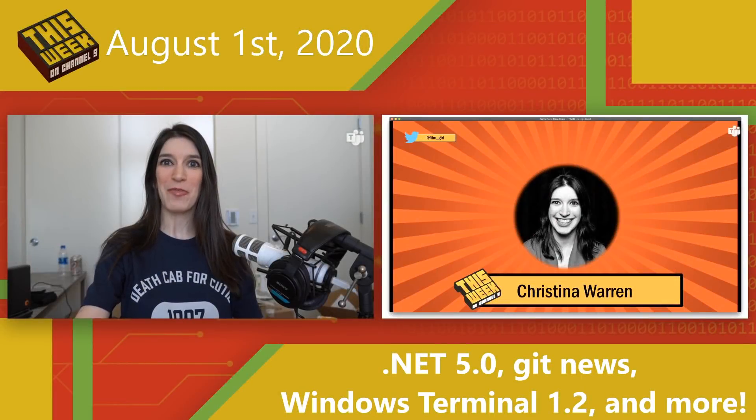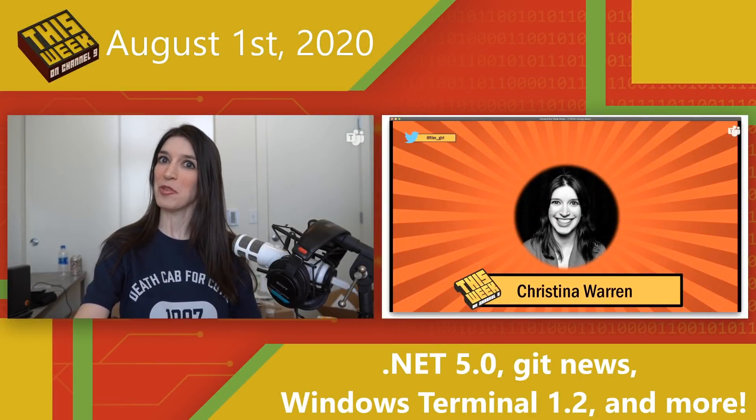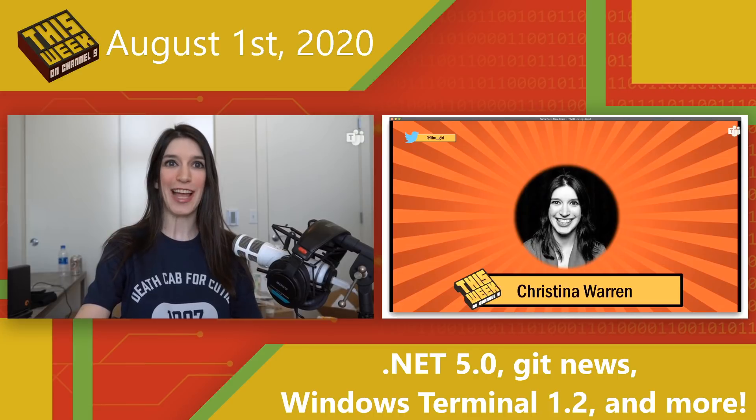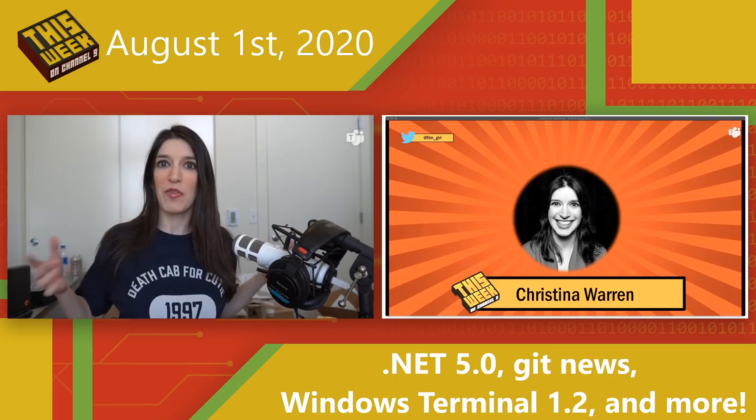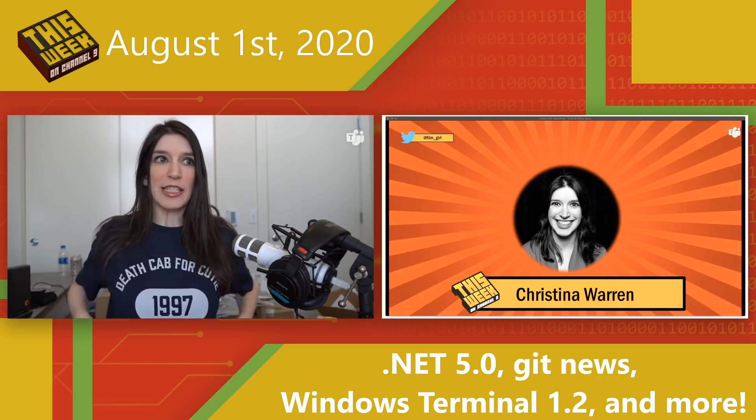Welcome back to another episode of This Week on Channel 9. I'm your host, Christina Warren, Senior Cloud Advocate, and my shirt today is a cool throwback to one of my all-time favorite bands, Bellingham, Washington's very own Death Cab for Cutie.